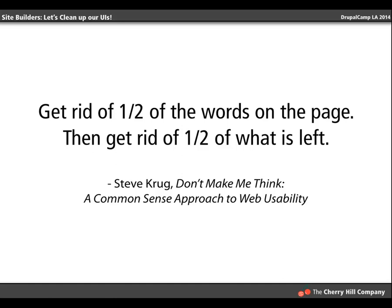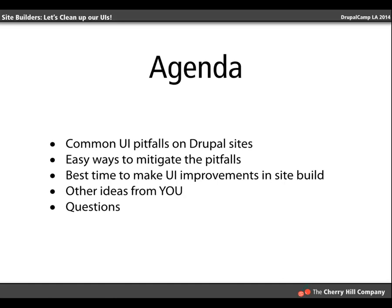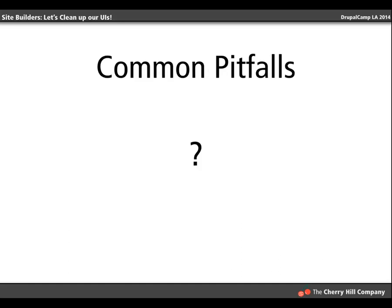Out of the box, Drupal might not be as friendly right from the get-go — not because it's hard, but because it's customizable. It's just a matter of us making that happen. So what we're going to cover: common UI pitfalls, easy ways to mitigate those pitfalls, and when to make these improvements to the UI as you're going along.